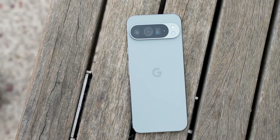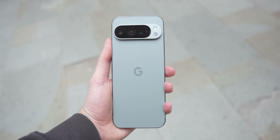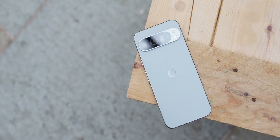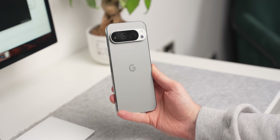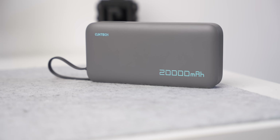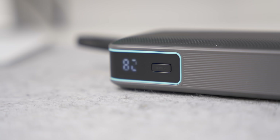We now have the Google Pixel 9 series out and about, and this might be the first time that you've ever been tempted over to a Pixel. I wouldn't blame you this year because the design and feel of these is probably the best that Google has ever done. I've been using the Pixel 9 Pro XL for the last couple of weeks, so I wanted to give you some tips and tricks that you might never have used before, or maybe you missed at the launch event when Google teased these back in August.